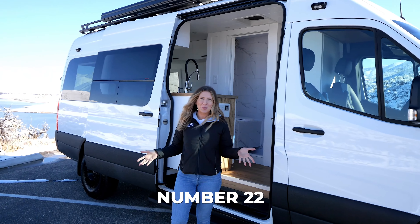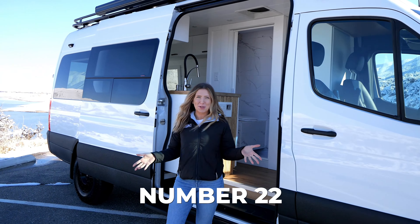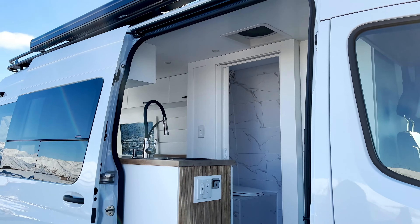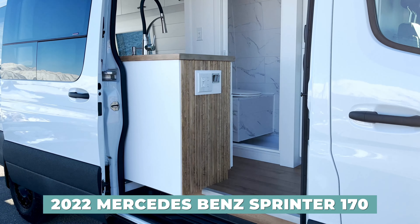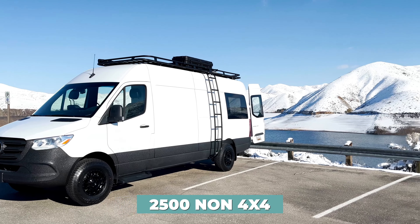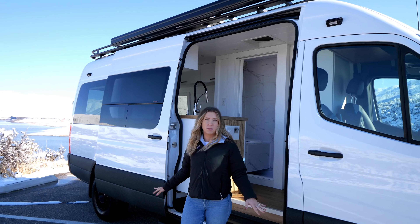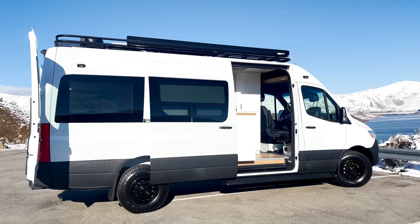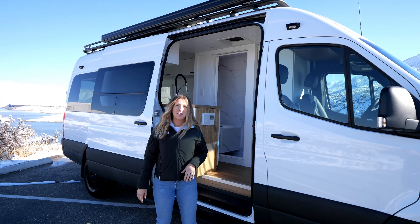Welcome to van build number 22 — so crazy, cannot believe we're in the 20s already. This is our beach house layout. This is a 2022 170 Mercedes Sprinter, a 2500 non-4x4, but we did a lot of suspension upgrades and a two-inch lift so it kind of looks like a 4x4, especially with the all-terrain tires and nice black rhino wheels.